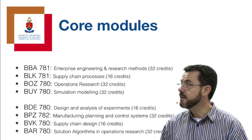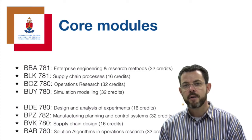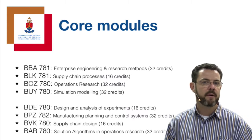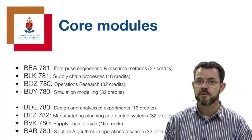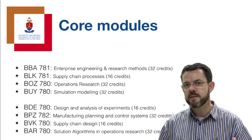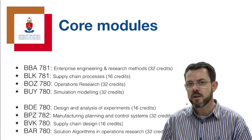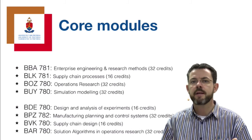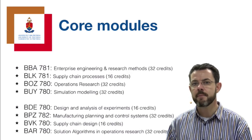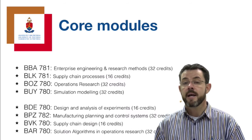You are required to complete at least one of these core modules if you want to be considered for a topic in that field. You cannot complete Operations Research, for example, and then think you qualify to apply for a topic in Enterprise Engineering without having completed BBA 781. As a supervisor, we require you to have the foundational, fundamental knowledge at an advanced level needed to complete that particular topic. So choose and time your modules to build BCS on top of your chosen core modules.